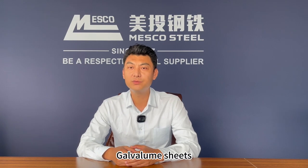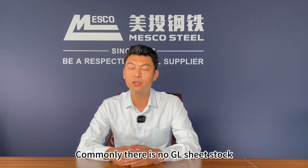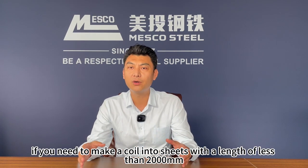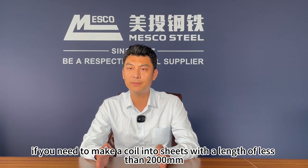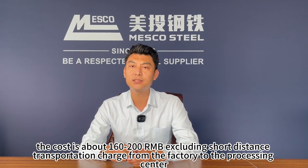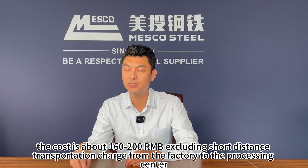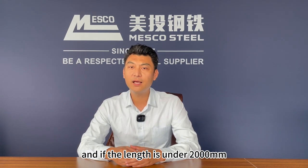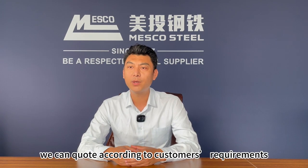Number 3: Galvalume sheets. Commonly, there is no GL sheet stock. Similar to GI, if you need to make a coil into sheets with a length of less than 2,000 mm, the cost is about 160 to 200 yuan, excluding short-distance transportation charge from the factory to the processing center. If the length is under 2,000 mm, the price difference could be big. We can quote according to customers' requirements.